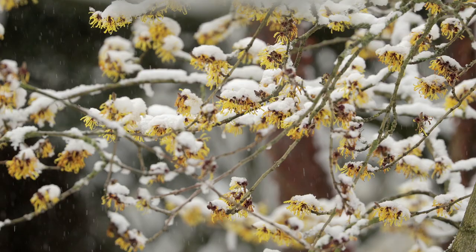I think it was Christopher Lloyd who said that if a garden looks good in winter, it'll look good all through the year.